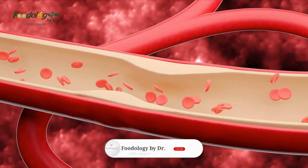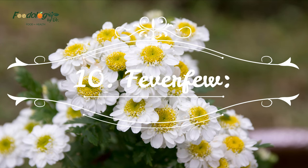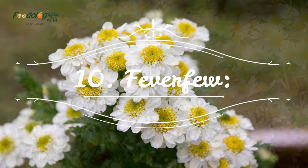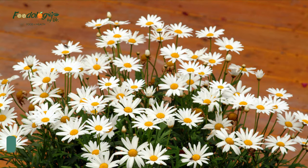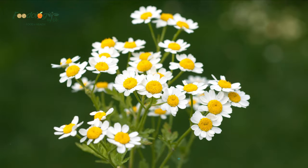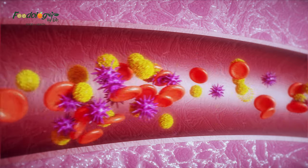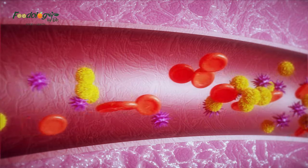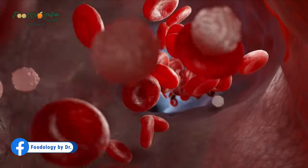Number ten: feverfew. Feverfew is a medicinal herb from the same family as daisies, the Asteraceae family. According to one case report, one person taking very high doses of feverfew — 800 milligrams three times daily — experienced vaginal bleeding and a longer menstrual cycle. After stopping feverfew, their blood coagulation returned to normal. The authors cautioned against taking feverfew before surgery or with blood thinning drugs.